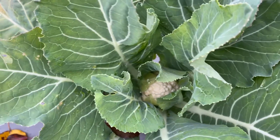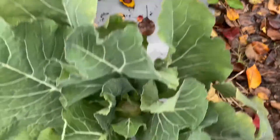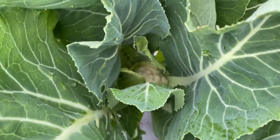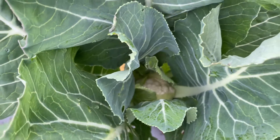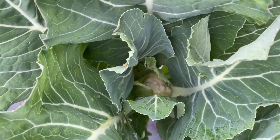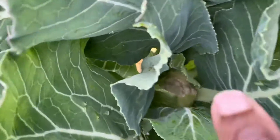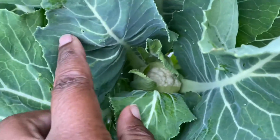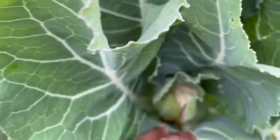I just wanted to show you guys how cauliflower actually grows, because I was fascinated the first time I grew it. I didn't know it had all these leaves — I thought cauliflower grew like mushrooms, I don't know why. But yeah, it grows with all these green leaves and then a little head pops out. There's another one there, and here's one way down in there.